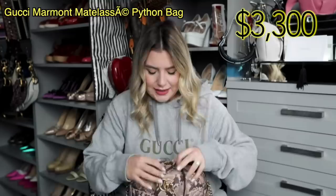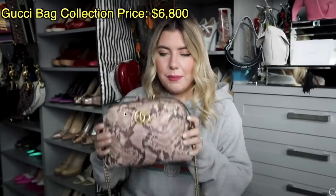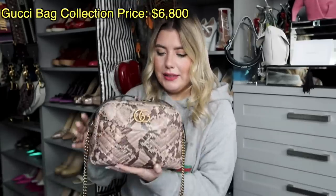Next up, another bag from Alessandro's recent reign. This is also — I think it's considered a Marmont Matelassé maybe. I just say Marmont bag because I am a little measly American who doesn't have great pronunciation of French and Italian. I was obsessed with this pink sort of snake print — I thought it was so girly yet so edgy. My journey does not involve Python. Ever, ever. Never. No.